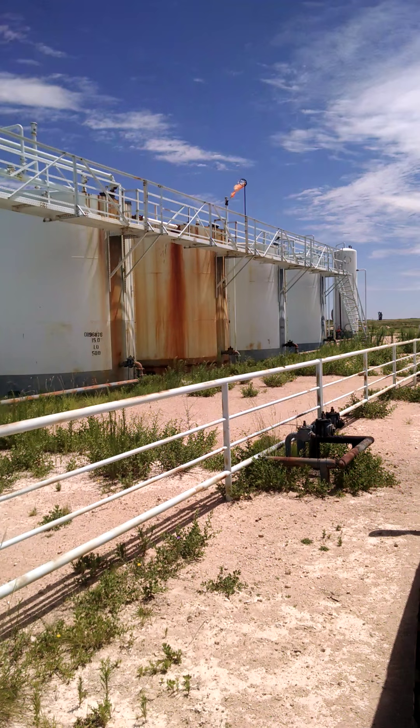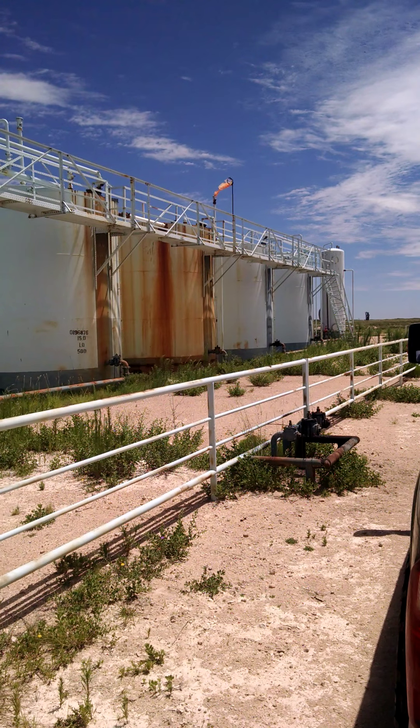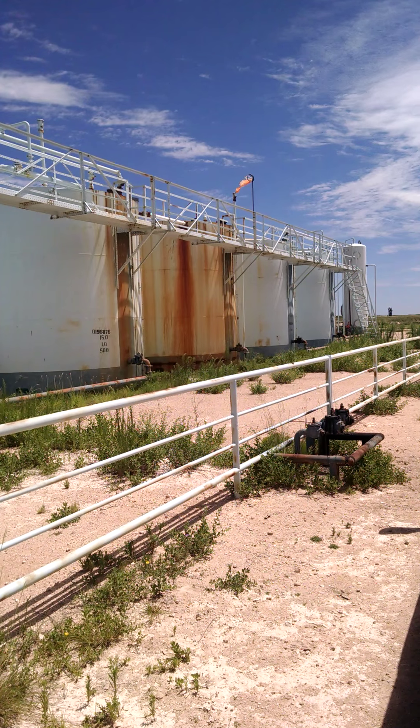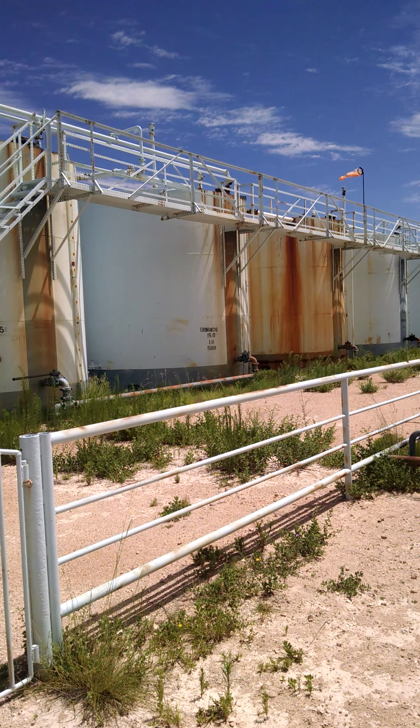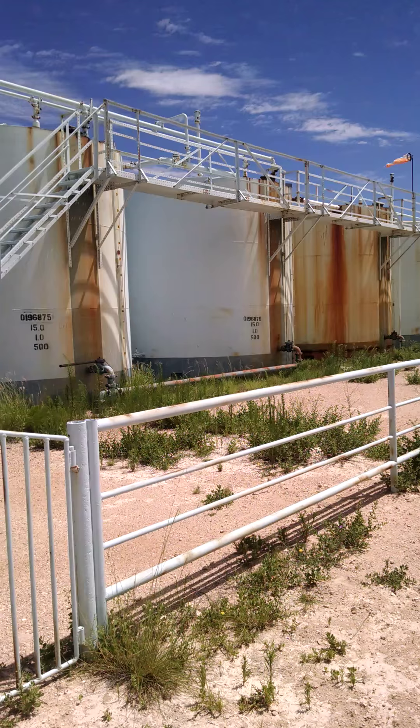You'll have to excuse the weeds. With the low price of oil and low production on these wells, we just can't afford any extracurricular activity.